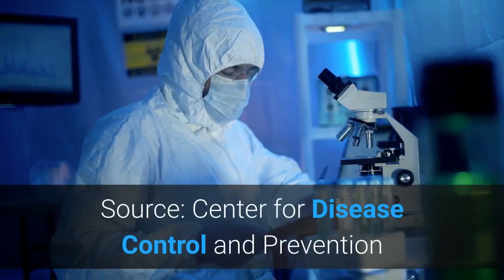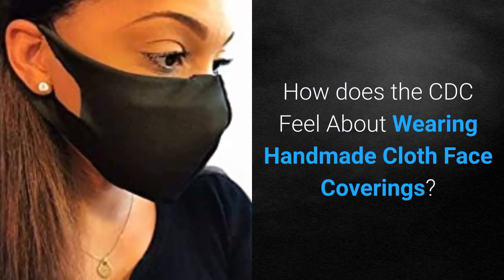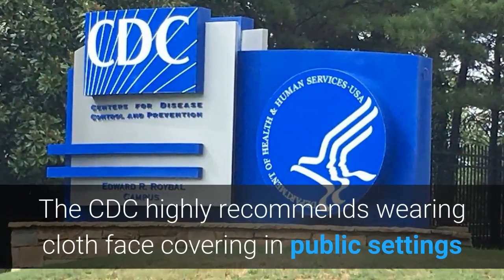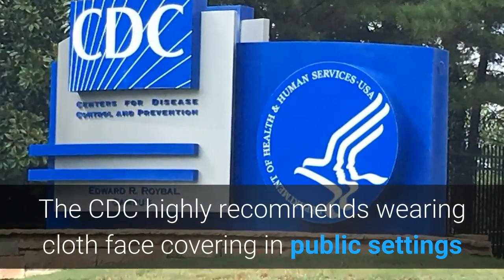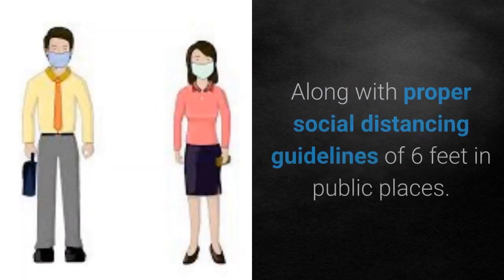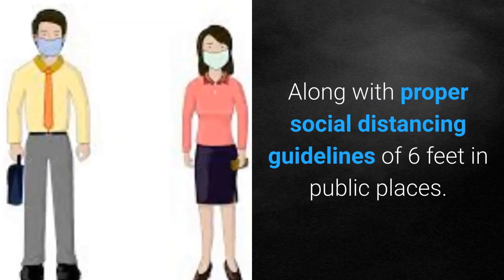Source: Center for Disease Control and Prevention. How does the CDC feel about wearing handmade cloth face coverings? The CDC highly recommends wearing cloth face coverings in public settings when no traditional medical masks are available, along with proper social distancing guidelines of six feet in public places.